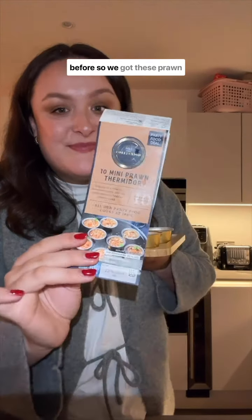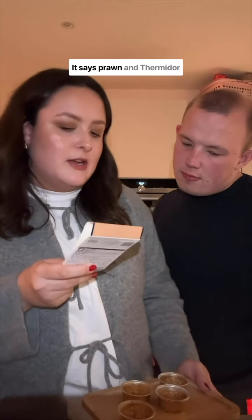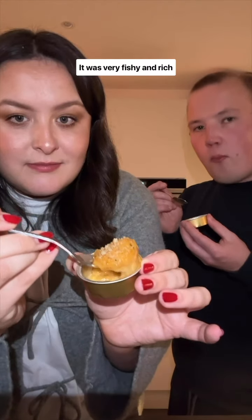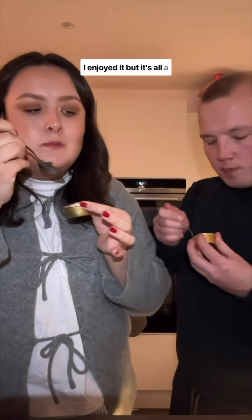We'd never had Thermidor before, so we got these prawn Thermidor cups. It says prawn in Thermidor sauce — I don't know what that means — with a cheddar crumb. It was very fishy and rich and cheesy. I enjoyed it, but it's all a bit too much faff for me, so I'd give it a three out of five.